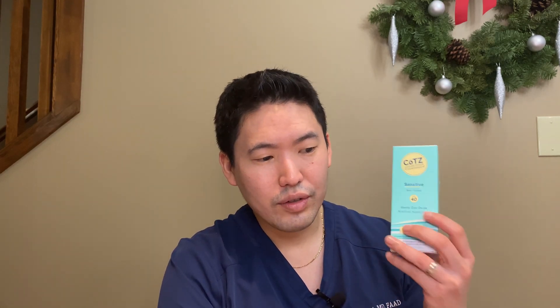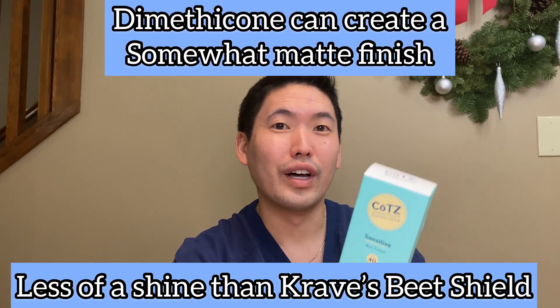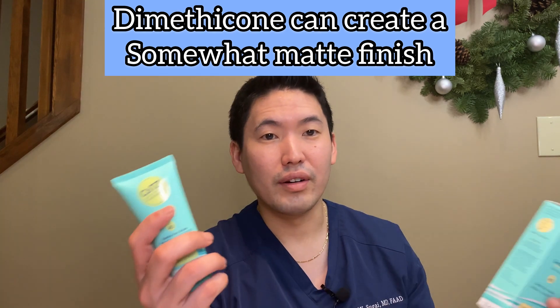I'd say this is kind of in the middle of the road for both oily and dry skin. For those wanting more of a matte finish, this isn't very mattifying, so it may be a little better for dry skin. If you have oily or combination skin like me, I wasn't bothered using this in the summer. I used this for several weeks or even months before coming out with this video, and I've just been impressed by it the entire time.